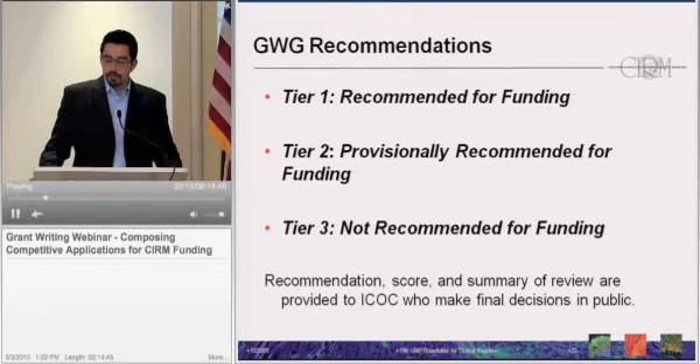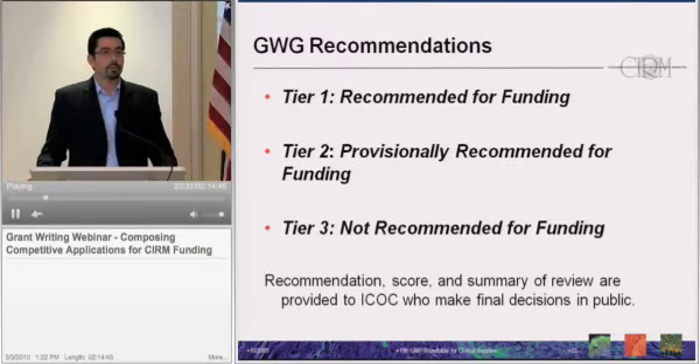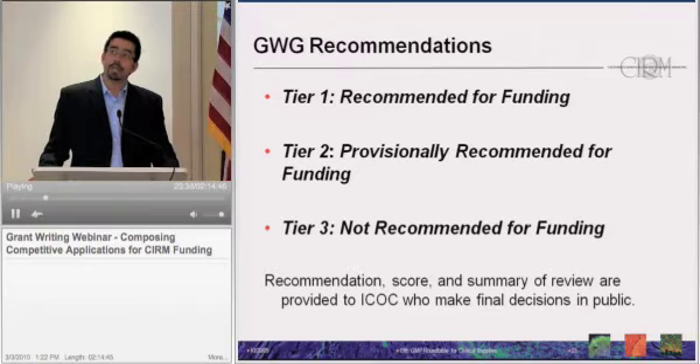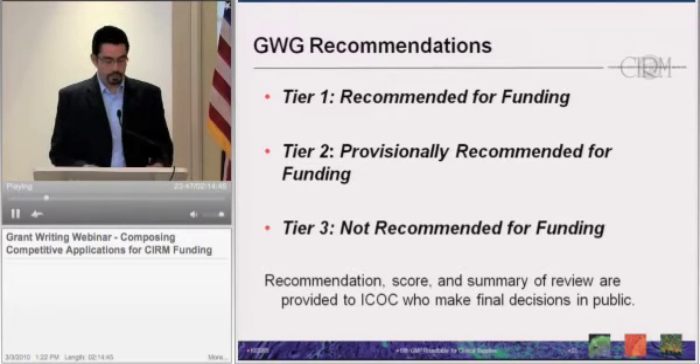The Grants Working Group recommendations come in three tiers: recommended for funding, provisionally recommended for funding, or not recommended for funding. During the programmatic review, the Grants Working Group assigns each application to one of these tiers along with its score. The review summaries are then provided to the ICOC as the basis of their final decision, and these decisions are made in public.